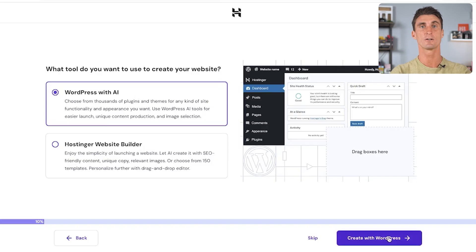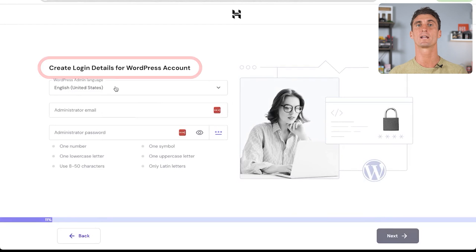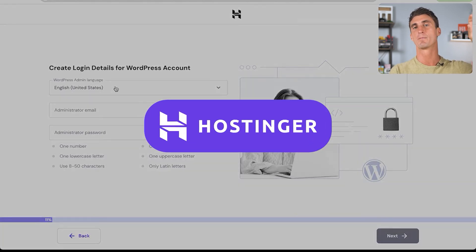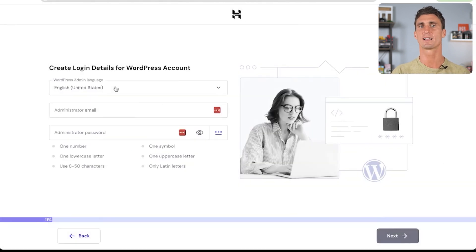Clicking Next brings you to the next page, which is all about creating your login details for your WordPress account. We already created login details for Hostinger, which is your hosting platform, but we need to create a second set of login details specifically for your WordPress website. Think of it this way: you have one login for Hostinger, but you might have multiple different WordPress websites, all with different logins. Select your language — I'm going to choose English — then put in your email address and create a password. Once you've done that, go ahead and click Next.